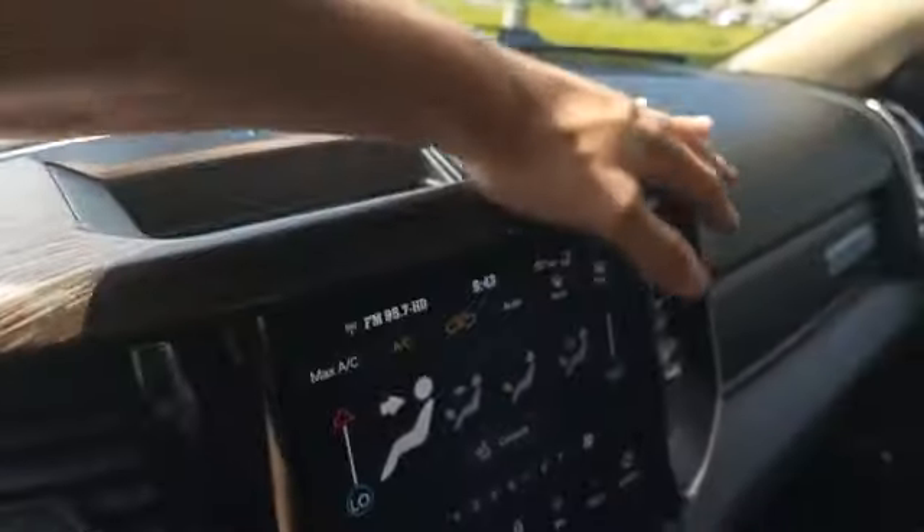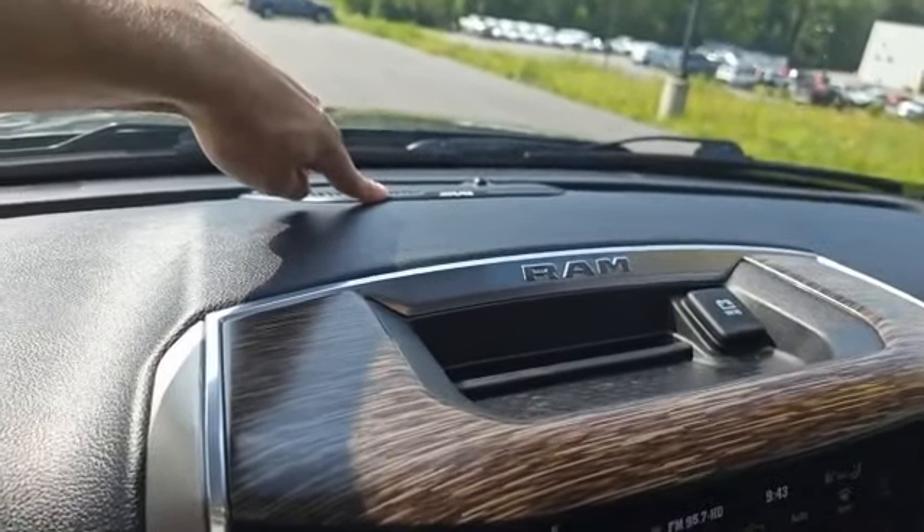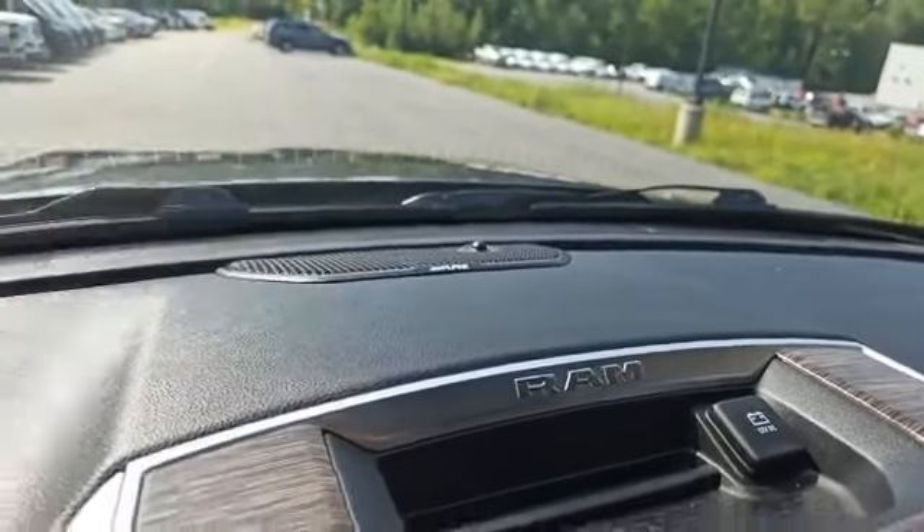You also have this nice wood grain finish on the interior of the truck. And right here you'll notice this Alpine speaker, which is part of a 9-speaker Alpine audio system — which is going to sound great with your tunes.